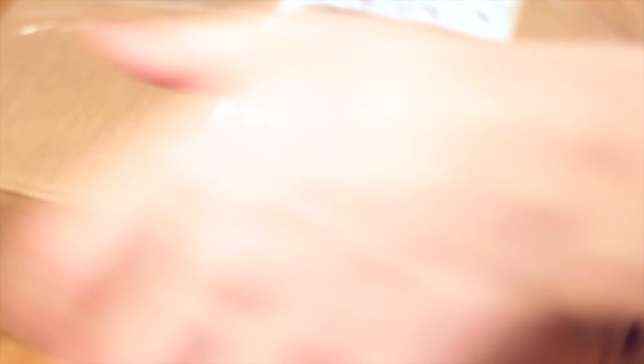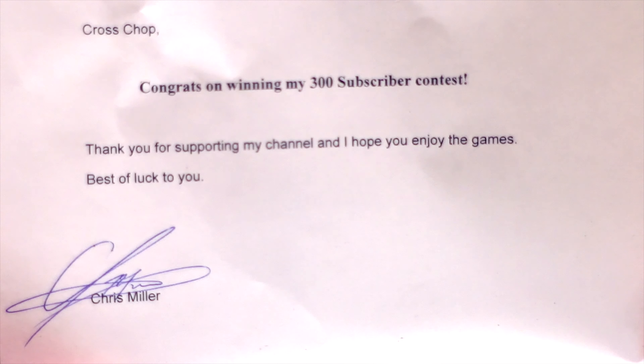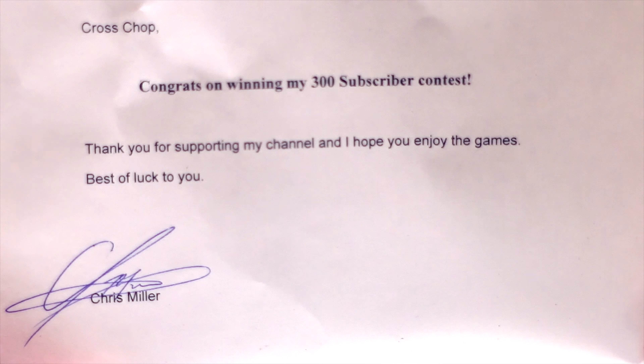To help me open this up I've got my handy dandy box cutter. So let's go ahead and do this. All right, let's see what's in here from Chris Miller.